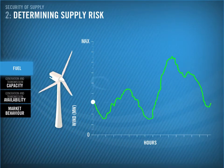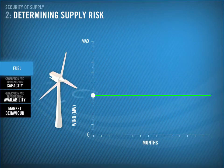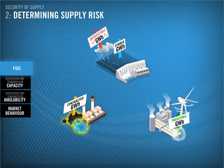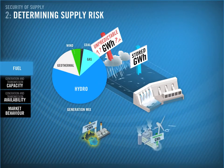While wind in real time is quite unpredictable, over a longer period, like a winter, we can make reasonably reliable assumptions about the energy a wind farm will produce. Of all these fuels, hydro is the least predictable. Since it is such a big part of our generation mix, you can see how important it is to manage it effectively.